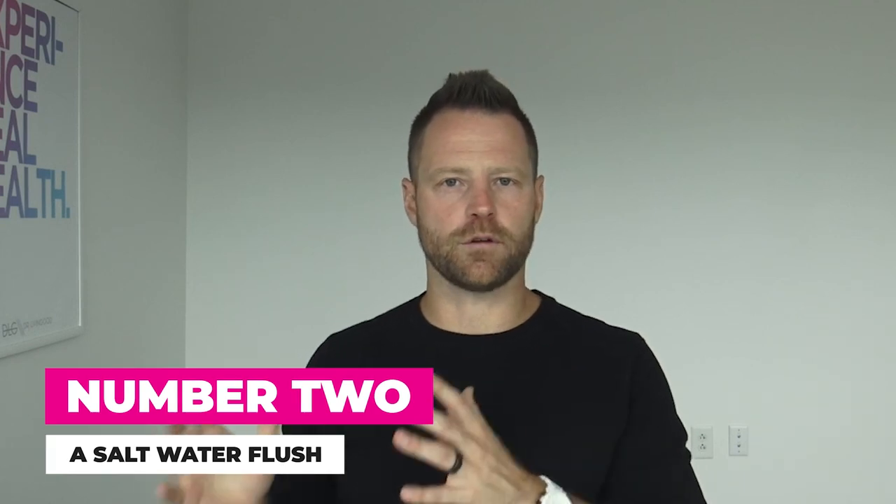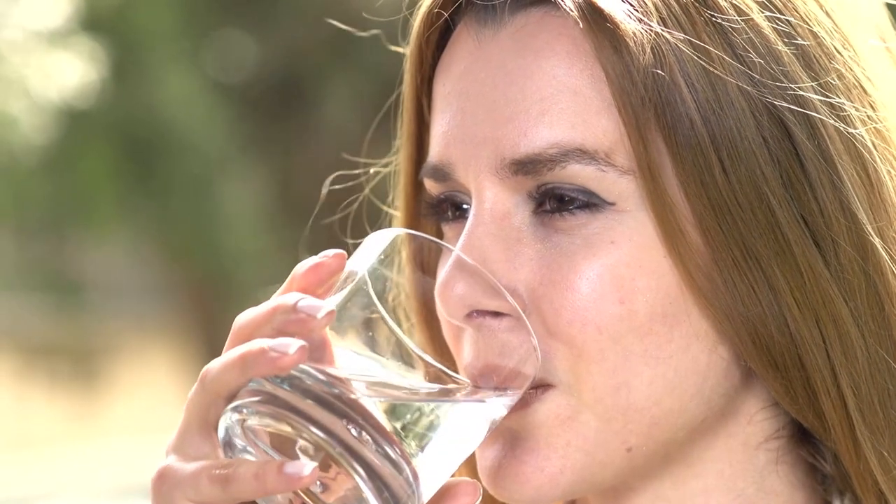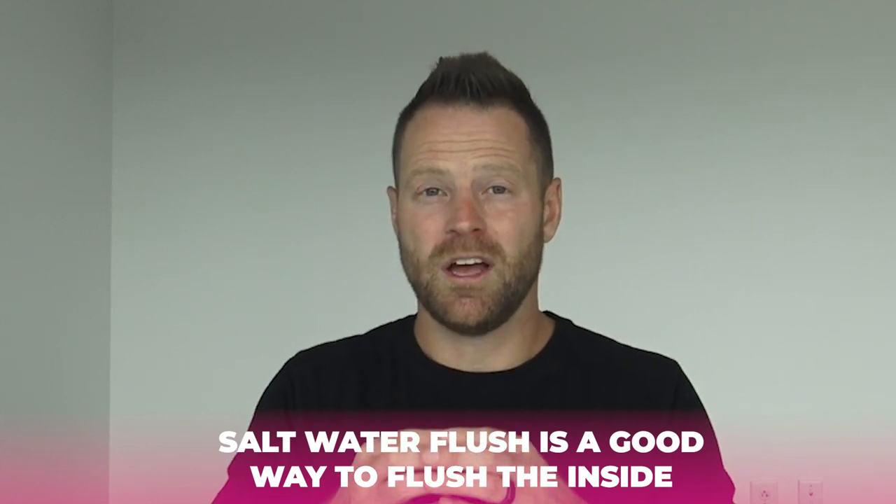Number two: a salt water flush. You drink a quart of salt water — add one to two tablespoons of salt to about 24 ounces of water and drink it down. I use this as part of a cleanse where you flush in the morning and drink juices the rest of the day. If you have blood pressure or kidney problems, I wouldn't recommend it, but a salt water flush is a good way to cleanse the inside of your digestive tract because the high salt content means the water doesn't get absorbed — it just pushes straight through.